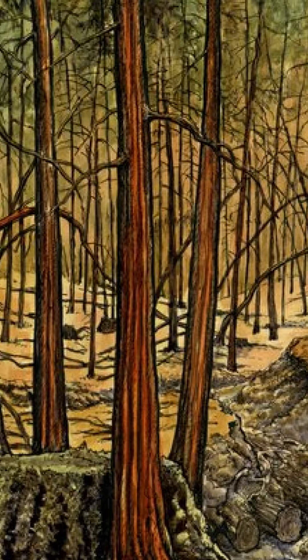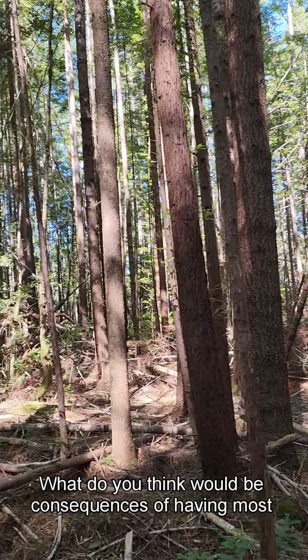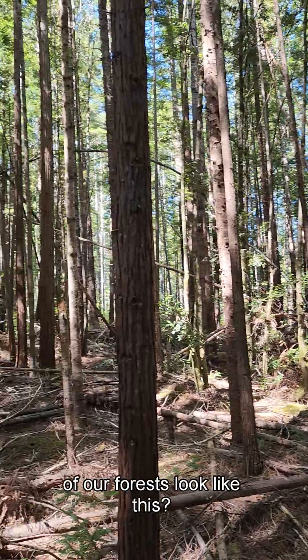What are some of those consequences? What do you think would be the consequences of having most of our forests look like this in the West?